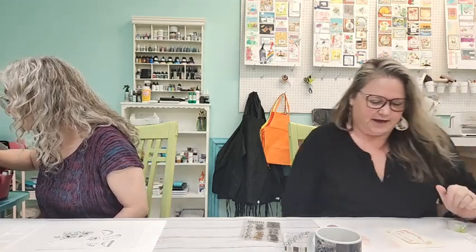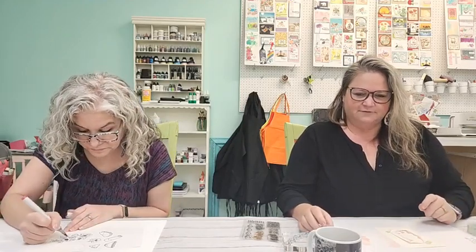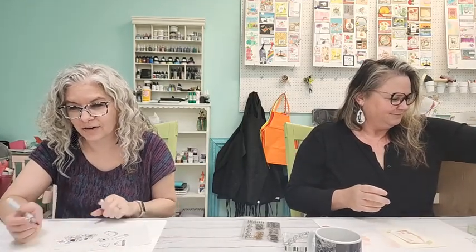Since taking some classes, Kelly says she's definitely figured out she's always been a mixed media person — she loves all the things and loves to layer all the things. Two viewers with names starting with 'K' are watching — K-squared!